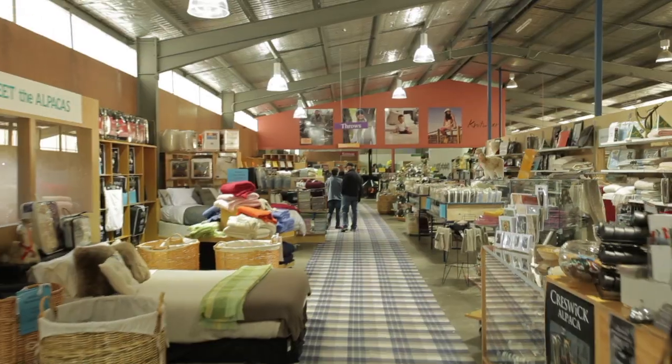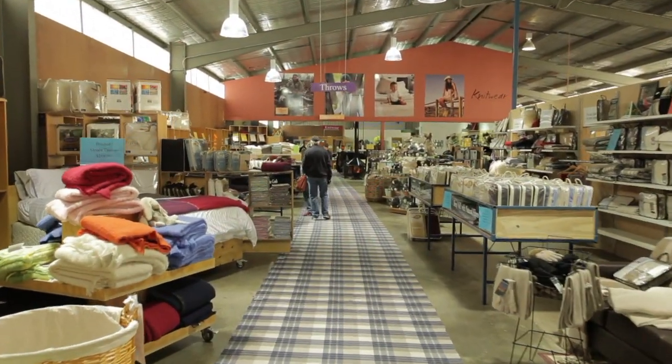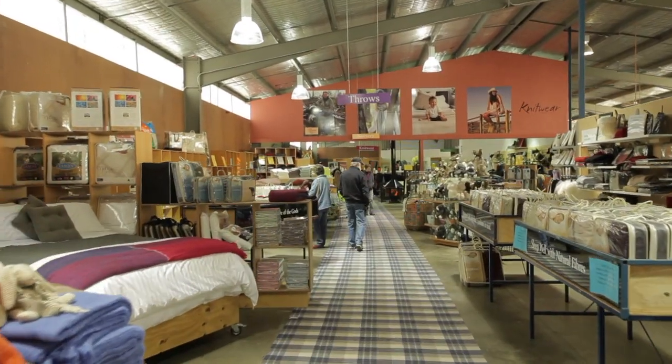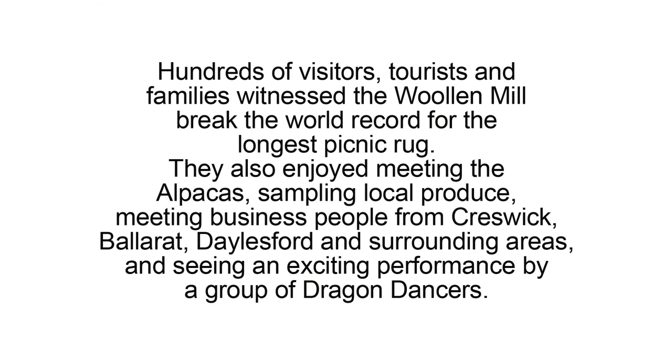It took us in the blanket room about eight hours to complete it. Normally we can do about 300 blankets in a day, but this one blanket has taken us about eight hours. It was quite a big project. The hardest part of it was that the roll was so heavy — about 120 kilograms — so it was quite hard to manoeuvre and roll and unroll.